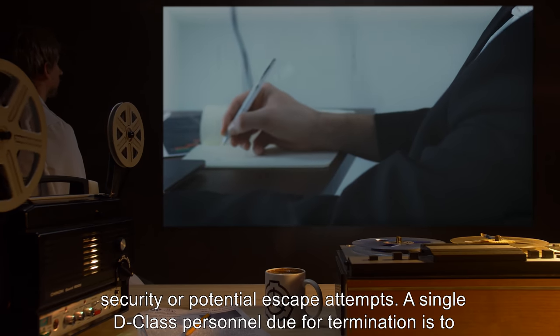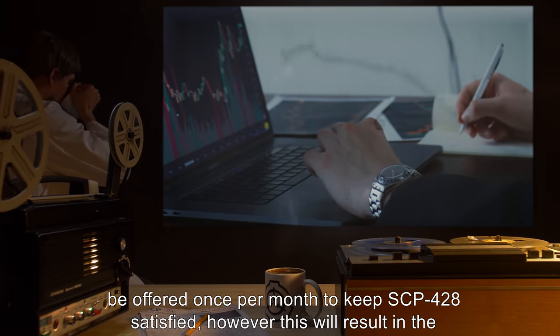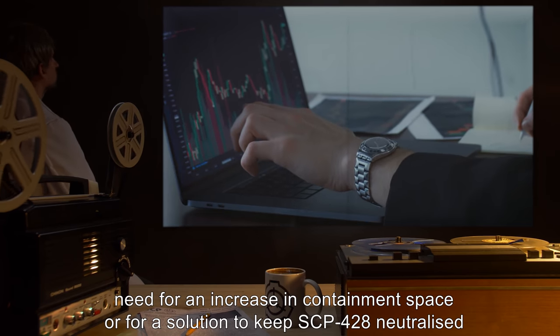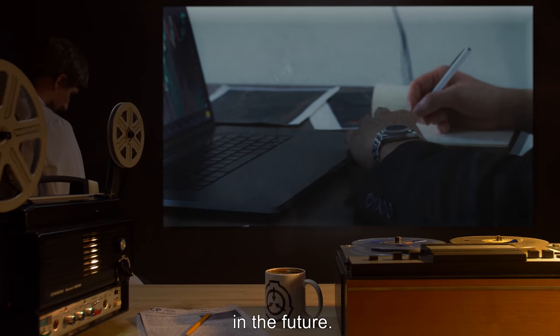A single D-class personnel due for termination is to be offered once per month to keep SCP-428 satisfied. However, this will result in the need for an increase in containment space, or for a solution to keep SCP-428 neutralized in the future.